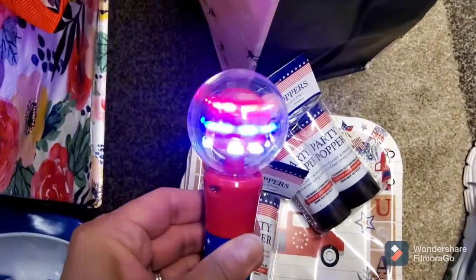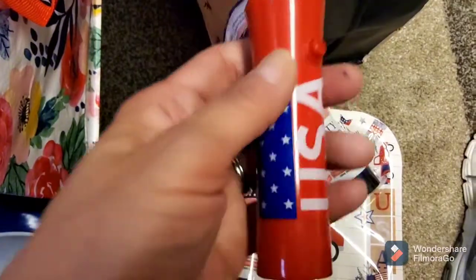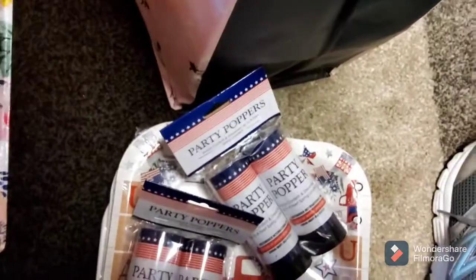And they had these cute little light-up things. I'm not sure what's going on with his — it was working. There it goes. It spins around. For a dollar, not a bad little thing. It says USA, so I thought that was really cute and grabbed that.